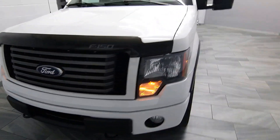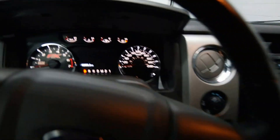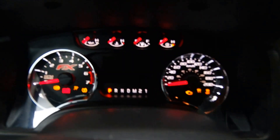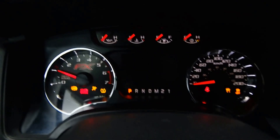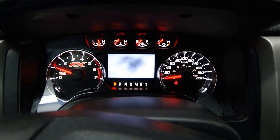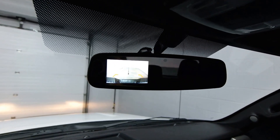Fog lights, tow hooks, bug deflector, power driver seat, leather wrapped steering wheel, 60,000 kilometers, SYNC, Microsoft, AC, and a rear view camera.